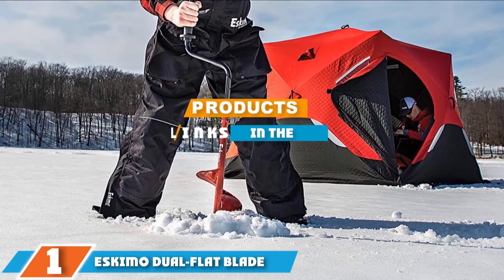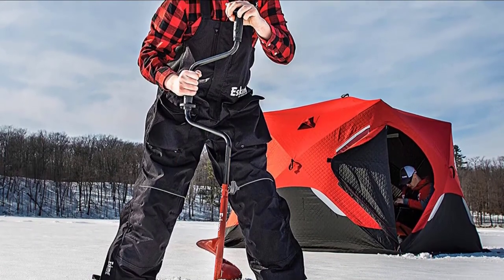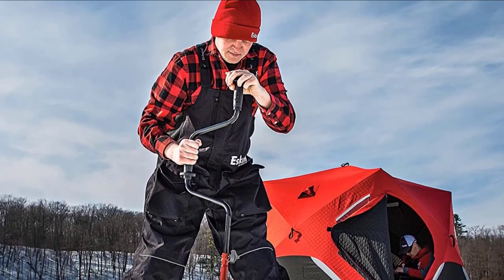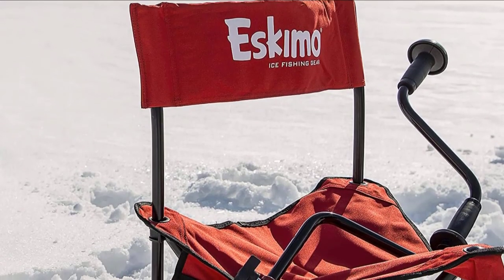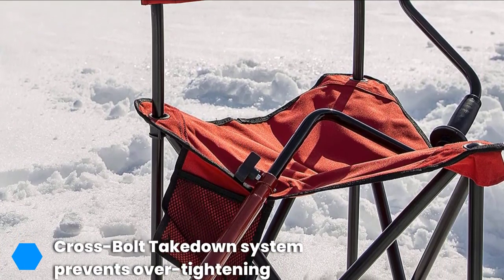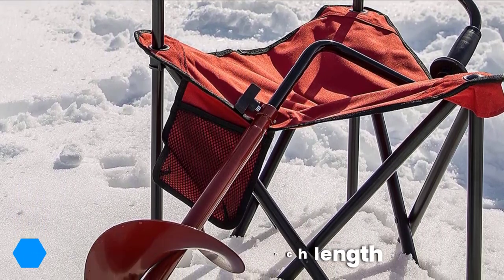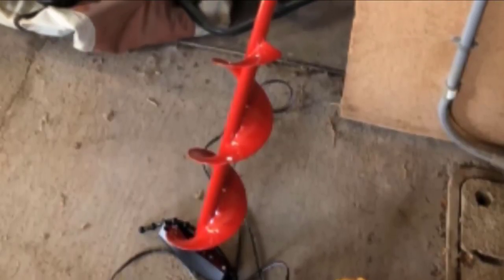Finally, the number one position is dominated by the Eskimo Dual Flight Blade Hand Ice Fishing Auger. While big, beefy machines are appealing, sometimes you just need a simple hand option to fulfill your needs, and the Eskimo Dual Flight Blade hand auger is the best of the ice fishing augers if you are looking for simplicity combined with great value. Though it's not motor-operated, it's still sharp enough to cut through ice with ease regardless of your size and strength, made possible with the handle and T-knob which ensures simple, comfortable drilling even in harsh environments.